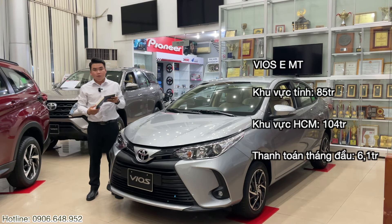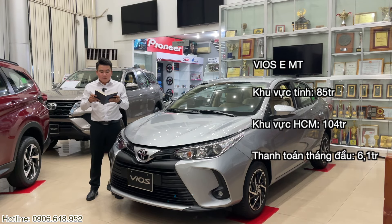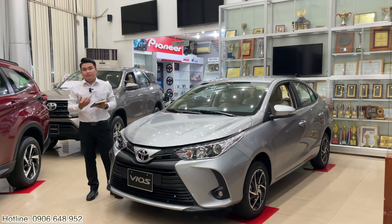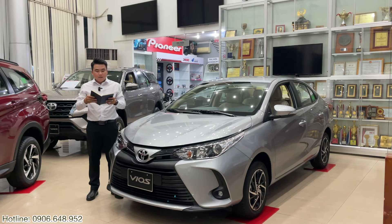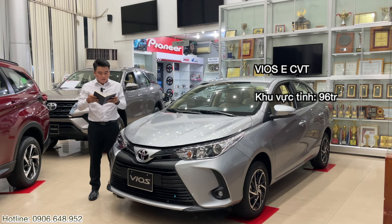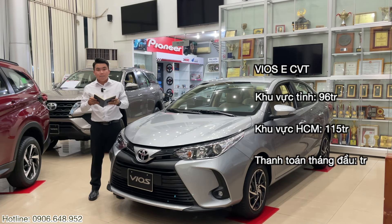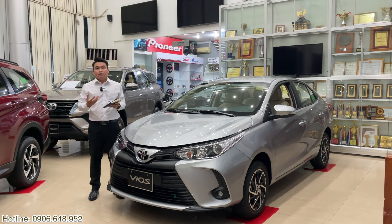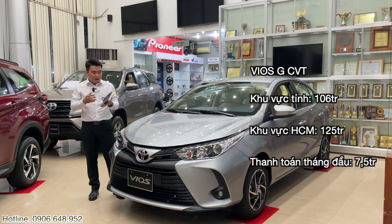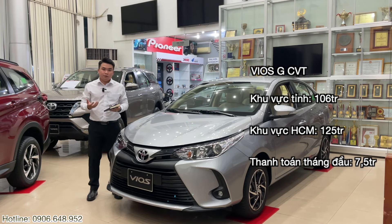Ở khu vực tỉnh là 85 triệu, ở khu vực Hồ Chí Minh sẽ là 104 triệu. Anh chị có thể vay trong thời gian là 8 năm 96 tháng và số tiền vay hiện tại anh chị có thể vay lên tới 85%. Vậy thì số tiền đưa trước tháng đầu tiên là 6,1 triệu, tính theo dư nợ giảm dần trong 8 năm 96 tháng. Còn Vios bản E số tự động, số tiền đưa trước ở tỉnh là 96 triệu và ở khu vực Hồ Chí Minh sẽ là 115 triệu, thanh toán tháng đầu tiên chỉ cần chuẩn bị là 6 triệu 9. Còn Vios bản G số tự động, anh chị đưa trước ở khu vực tỉnh là 106 triệu, ở khu vực Hồ Chí Minh sẽ là 125 triệu, thanh toán tháng đầu chỉ 7 triệu rưỡi.